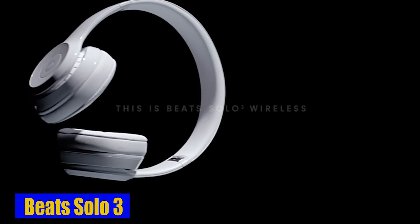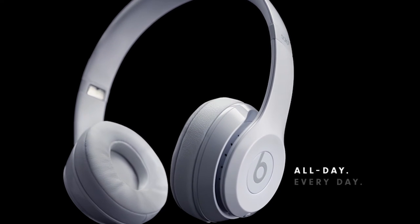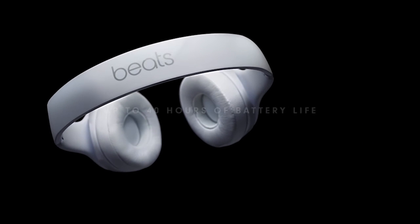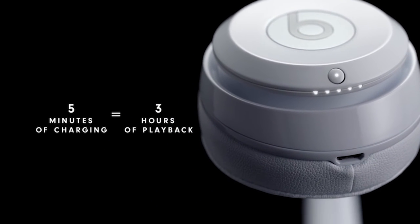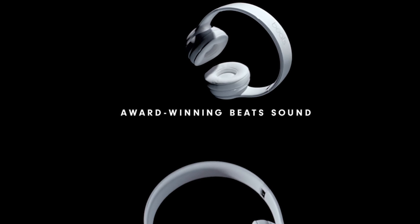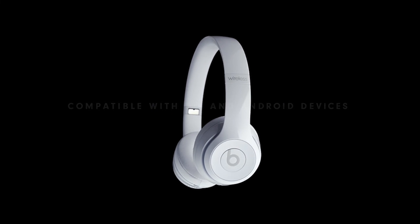Number 1: Beats Solo 3. The sleek and streamlined design of the Beats Solo 3 headphones is not only stylish but also foldable, making it easy to take them wherever you go — whether commuting, traveling, or on the move. These headphones deliver great sound quality and also offer convenient features such as the ability to accept calls, control your music, and activate Siri with the multifunction on-ear controls, seamlessly integrating with your devices and enhancing the overall user experience.